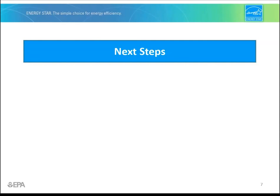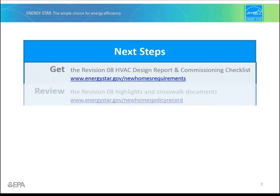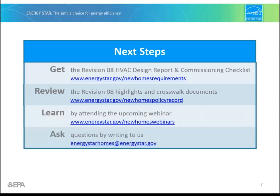This should give you a head start on Revision 8. Now let's talk about next steps. Get the HVAC design report and HVAC commissioning checklist by downloading it at EPA's website. Review the Revision 8 highlights document and crosswalk document to better understand what has changed. Most importantly, attend an upcoming webinar — there's much more to learn about Revision 8. And ask questions by writing to us here. Thanks for watching and for your support of the ENERGY STAR program.